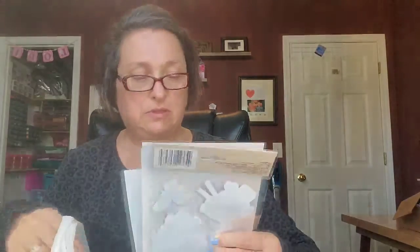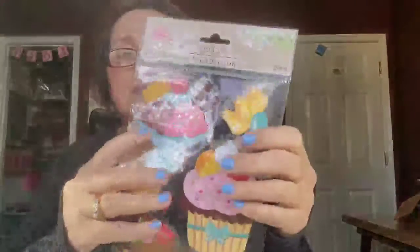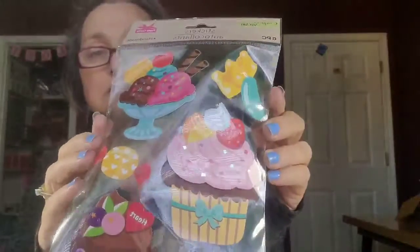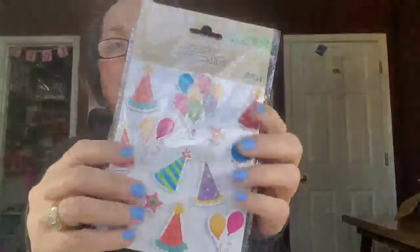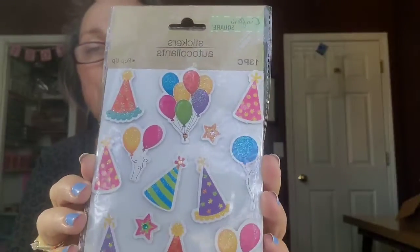I wish I could find some more of those circle foam dots. They're just so hard to come by. I've got something like a Sunday cupcake, and then I think to go along with it are the birthday balloons and party hats. I thought those were really cute.